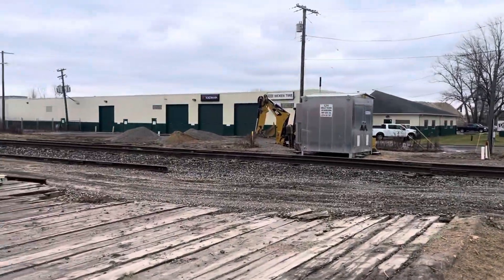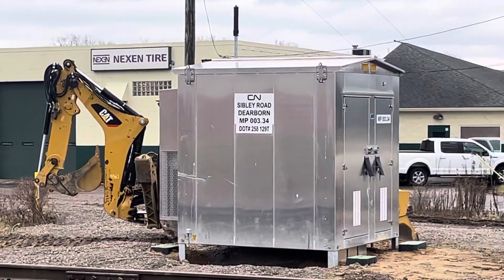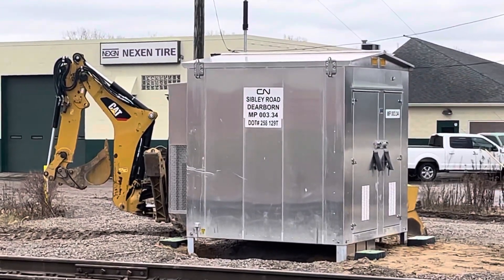We also have a new relay case over here. It just says Sibley Road, Dearborn sub, the milepost, and the dunt number.